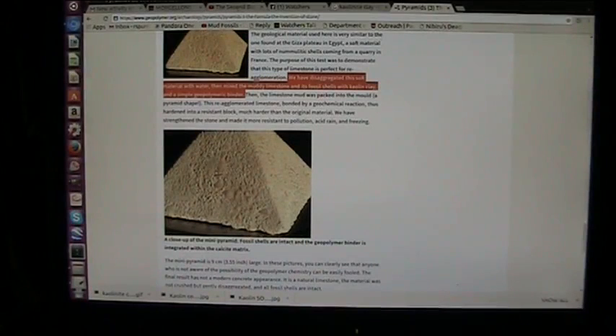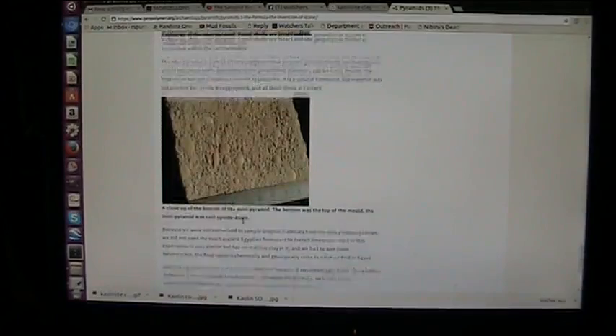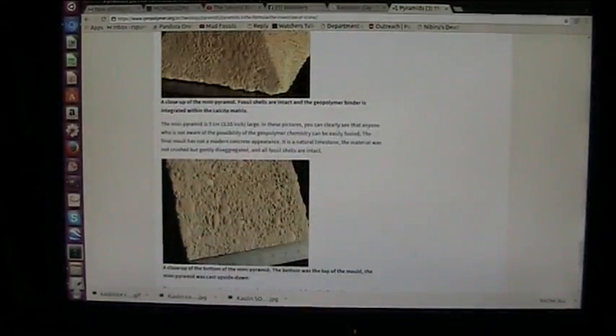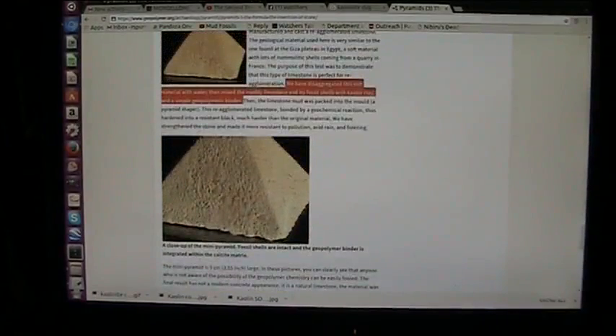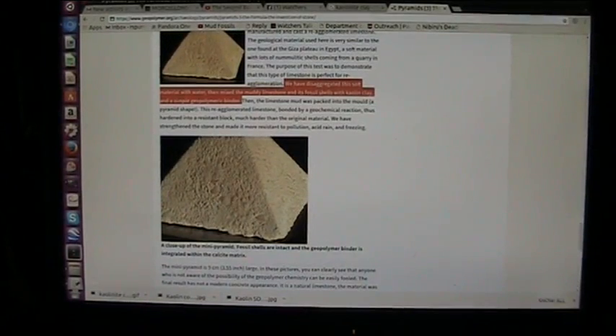They made the limestone — CaCO3 with no kaolin clay — because there's no connective tissue. The limestone, and they admit it in the paper, what they did was disintegrate this soft material with water. That's the carbonaceous marine sediments, the CaCO3 limestone with the shells.